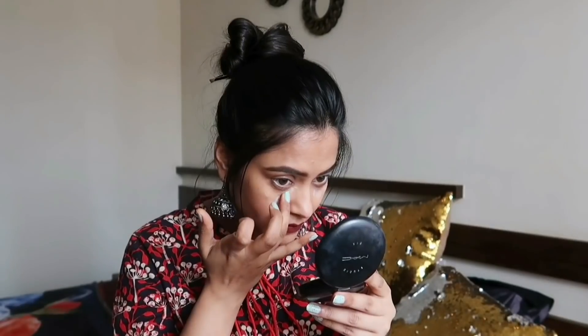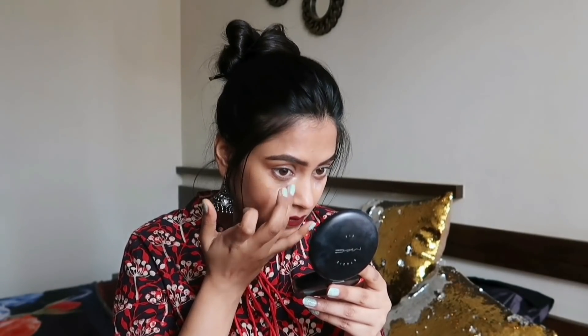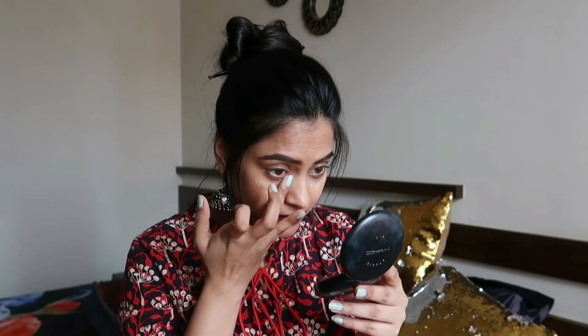I'm taking a pea-sized amount and applying it under my eyes. I'm using my ring finger to apply this cream as the ring finger applies the minimum pressure. Don't ever slide harshly under the eyes because it is quite a sensitive area. Always use dabbing motions with a very light hand to get the maximum benefit.